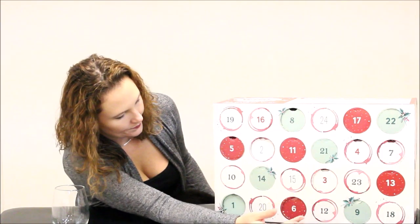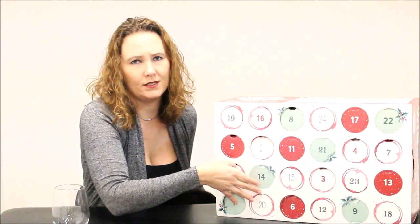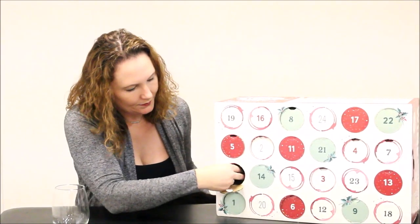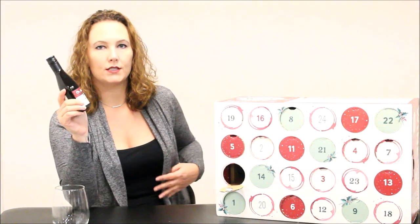My day 9 was a Sauvignon Blanc and it was okay — not my favorite type of wine but it was decent. So let's see what this day brings. We're on day 10. I don't have these in order — I don't know why, just for fun design purposes so you can guess where to look.